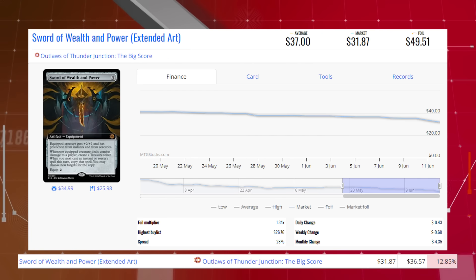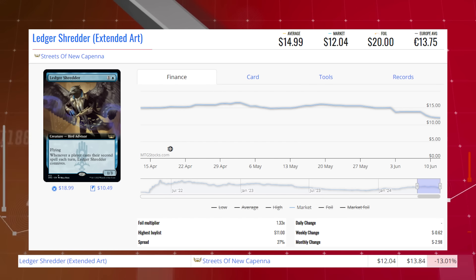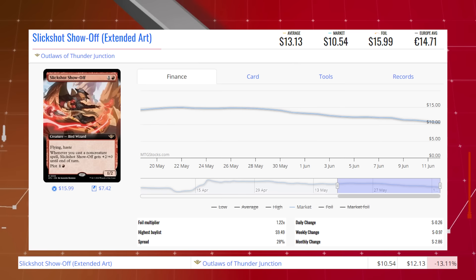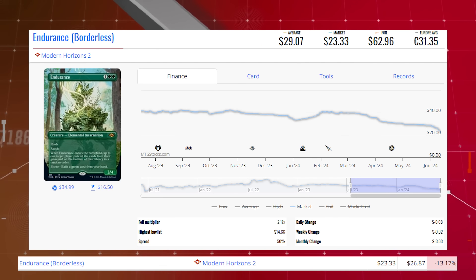Ledger Shredder — the extended art version from Streets of New Capenna — this rare is down 13% from $13.84 to $12.04 for its market price, and its average price is $15.00. Chimil, the Inner Sun from The Lost Caverns of Ixalan — this mythic legendary artifact is down 13.07% from $17.00 to $14.77 for its market price, and its average price is $16.39. Slick Shot Show-Off — the extended art version from Outlaws of Thunder Junction — is down 13.11% from $12.13 to $10.54 for its market price, and its average price is $13.13.